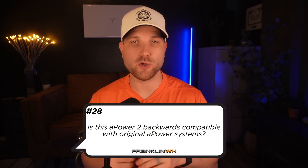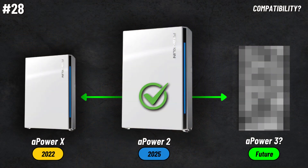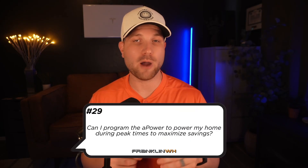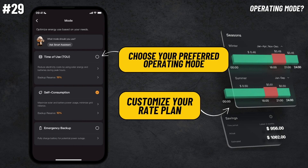Number twenty-eight, is the A-Power 2 backwards compatible with the original A-Power systems? Franklin has made a clear emphasis on both backwards and forwards compatibility and taking care of consumers who have invested in their products. The original A-Power X will be compatible with the A-Power 2 later this year, for those who already have an original setup and are looking to expand. Number twenty-nine, can I program the battery to power my home during peak times to maximize savings? Yes, Franklin has a setting in their app where you can set your operational mode and set which hours are on-peak. It will learn your energy habits and charge and discharge accordingly to maximize savings with your utility.